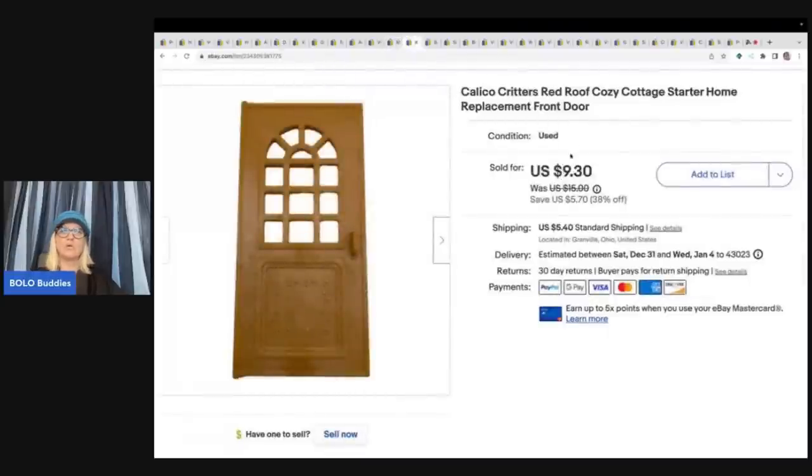This here is a Calico Critters Red Roof Cozy Cottage Starter Home replacement door, and I got this at the Goodwill bins. I always pick up Calico Critters windows and doors — they always sell because people lose them and look for replacements on eBay. I sold this one door for $9.30 plus shipping.